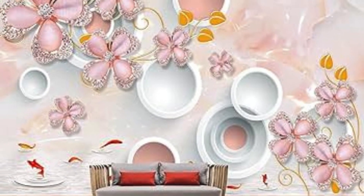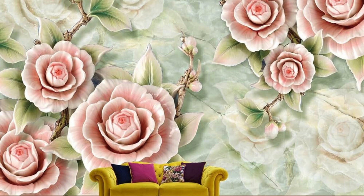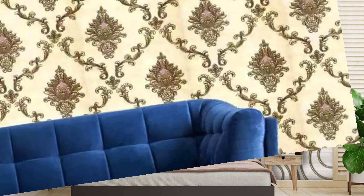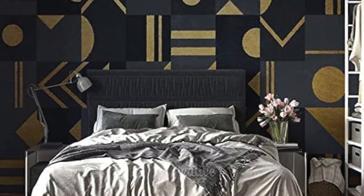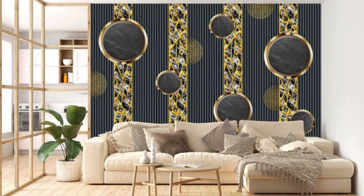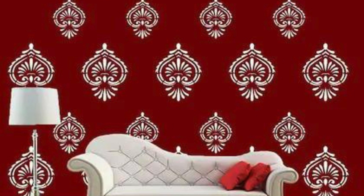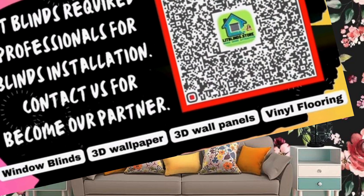Let your walls become a canvas for self-expression as you explore the endless possibilities of our collection, and embark on a journey of interior design that reflects your individuality and taste. Step into a world of boundless creativity and design possibilities with our captivating range of regular wallpapers. Each roll is a masterpiece in its own right, meticulously crafted to add depth, character, and personality to your living spaces. From classic damasks and florals that exude timeless elegance to contemporary geometric prints and abstract designs, our wallpapers offer endless options for transforming any space into a reflection of your unique personality.